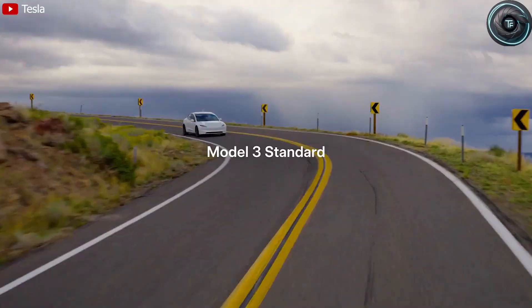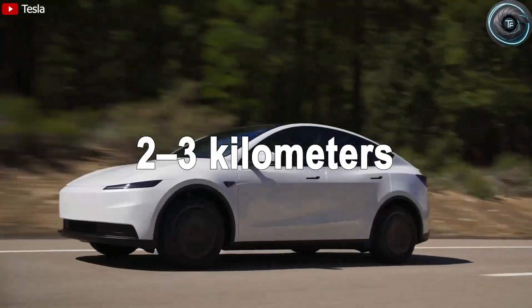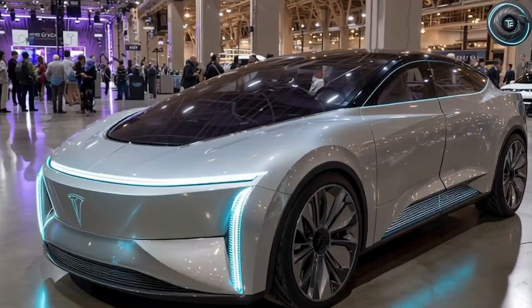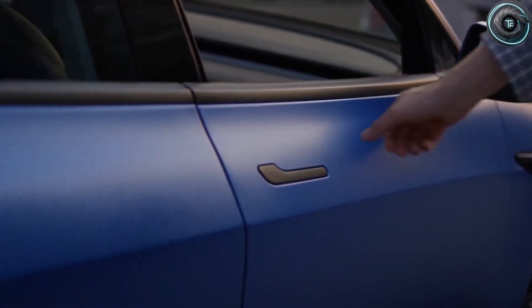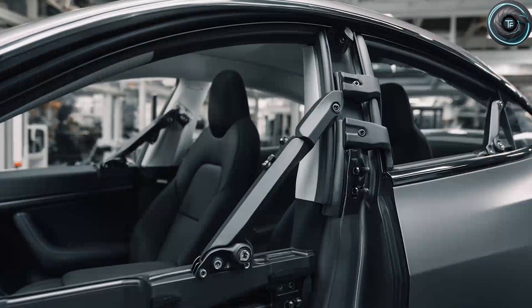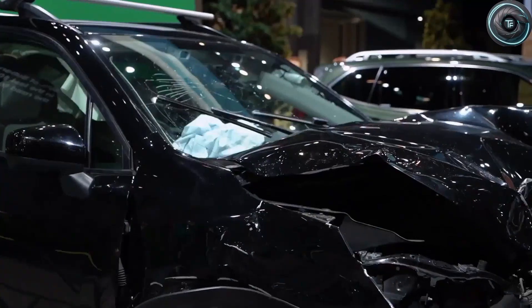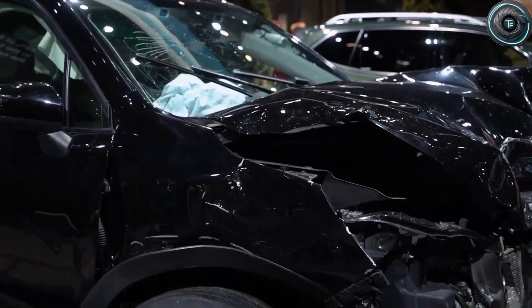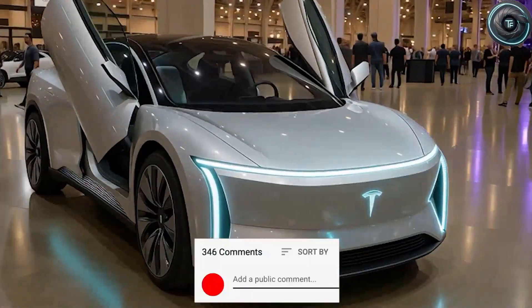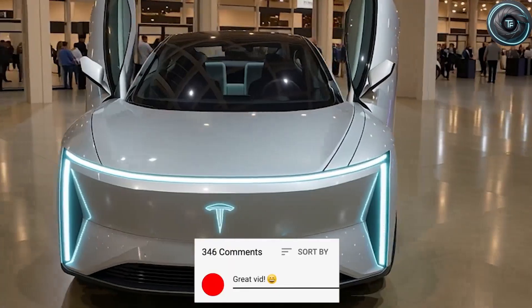Compare that to the Model X's Falcon Wing doors — an engineering marvel but also a maintenance headache. Each requires 7 sensors, multiple load-balancing motors, and costs nearly $5,000 per side to build and service. Tesla's butterfly design? Only about $1,200 per door — 70% cheaper, 60% fewer parts, and a far smaller chance of failure. This is important for a car like the Model 2 or CyberCab because affordability doesn't just come from cheaper batteries or mass production; it comes from eliminating complexity wherever possible. Tesla learned that lesson the hard way with the Model X — those Falcon doors were iconic, but they were slow, expensive, and occasionally unreliable. So this time Musk is aiming for the same wow factor, engineered with brutal simplicity.